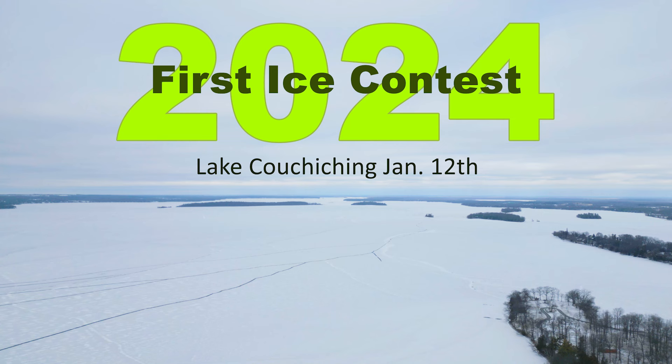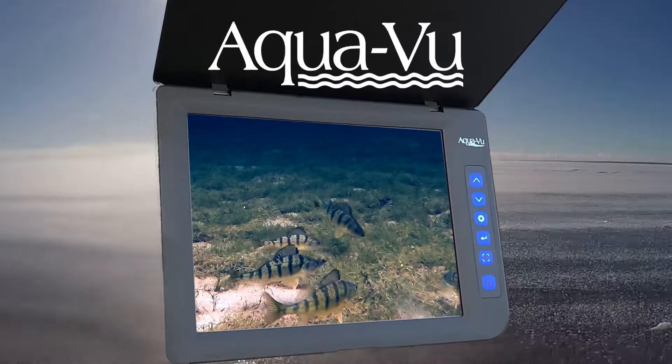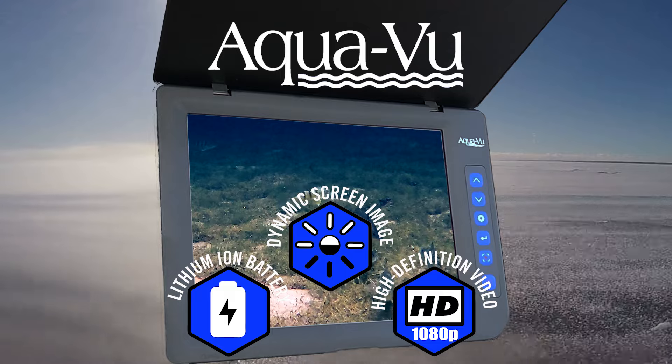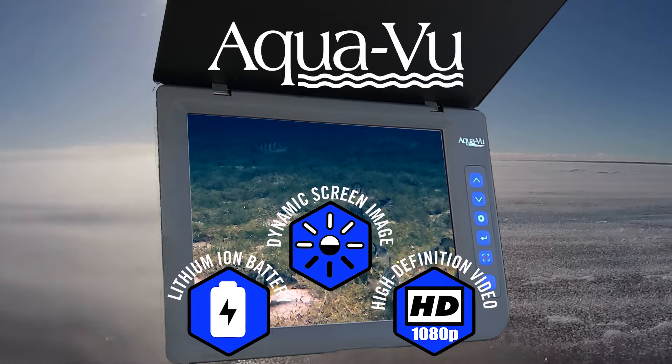Welcome to our 2024 First Ice Contest brought to you by AccuVue, featuring the AV822 portable with lithium-ion battery, dynamic screen imaging, and high-definition video.